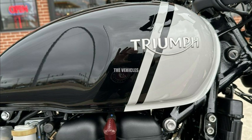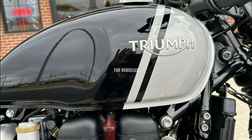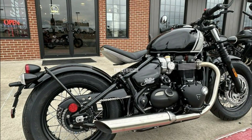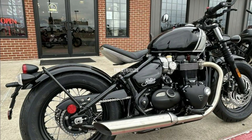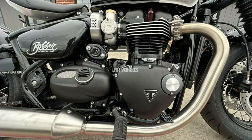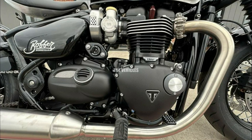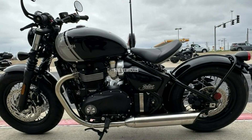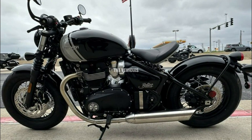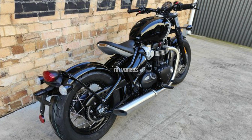Triumph's well-known 1200cc parallel twin engine powers the 2024 Bonneville Bobber. This liquid-cooled engine, tuned especially for the bobber, has a strong torque curve and plenty of low and mid-range power that bobber riders need — with 77 horsepower at 6,100 RPM and an amazing 78 pound-feet of torque at just 4,000 RPM, ensuring an exciting ride and fast acceleration. Ride-by-wire technology enables precise throttle control and the incorporation of riding modes.